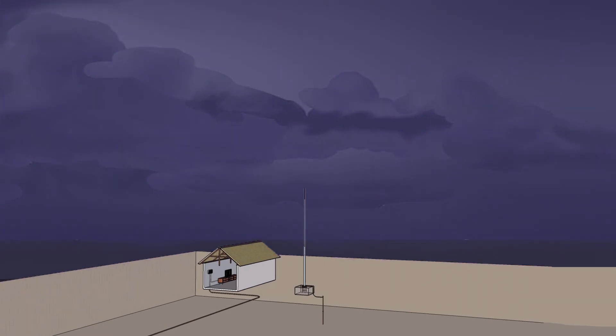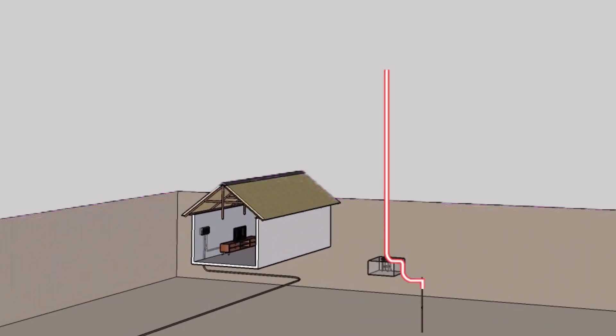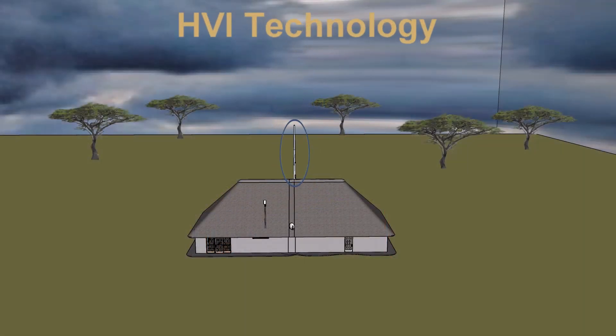Recent research has also shown that these conventional methods have proven to present other lightning-associated problems, with nearly half of all thatch owners reporting damage to electrical equipment inside the structure.